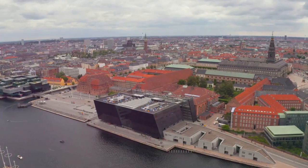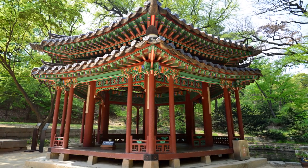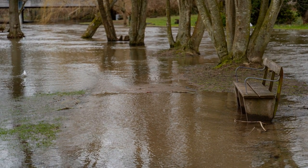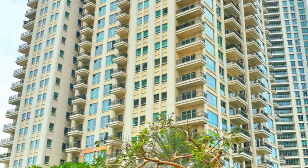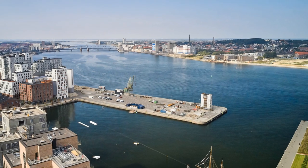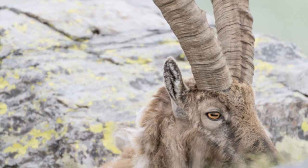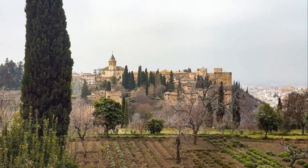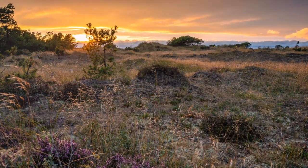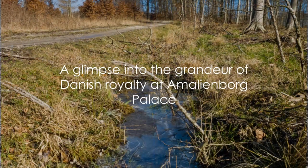But the palace is more than just an architectural marvel. It's a living, breathing testament to Danish history and tradition. Every day at noon, you can witness the changing of the guard ceremony, known as Kongavakt, or the King's Watch. The guards, clad in royal blue uniforms and bearskin hats, march from their barracks to the palace in a procession that's as much a part of Danish culture as the palace itself. Inside the palaces, you'll find meticulously preserved royal apartments, filled with historical artifacts, priceless artworks, and personal items from generations of Danish monarchs. One of the palaces has been converted into a museum dedicated to the Glücksberg dynasty, the current ruling family in Denmark. A visit to Amalienborg Palace is about stepping into the world of Danish royalty, experiencing a part of their everyday life, and understanding their influence on Denmark's history and culture.